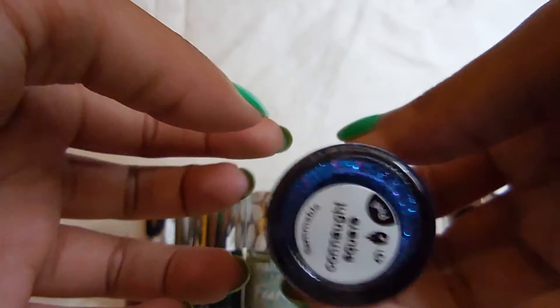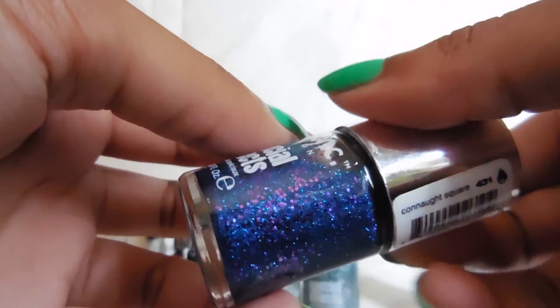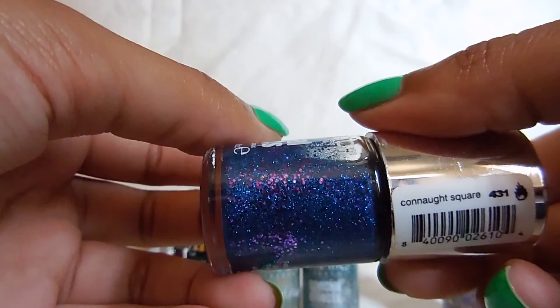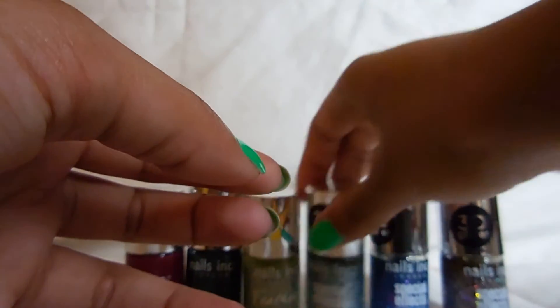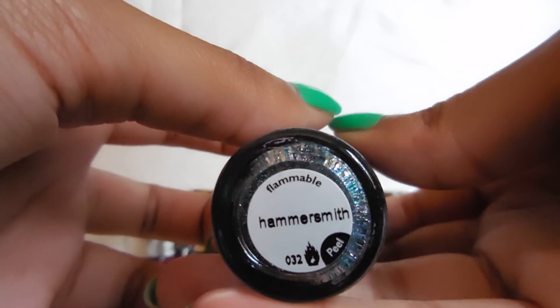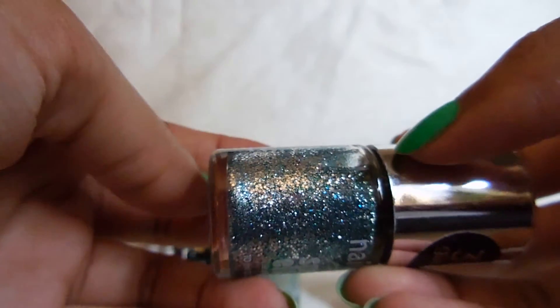This next one I've already showed you — this is Connaught Square. I do have a blog post and a picture on Pinterest with this. I wish the formula was better. Then my last 3D glitter is Hammersmith, which is really, really pretty.